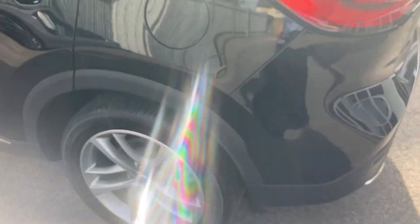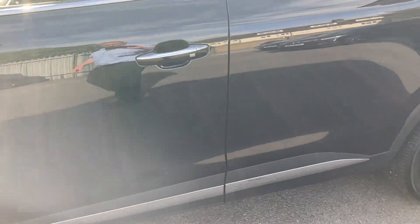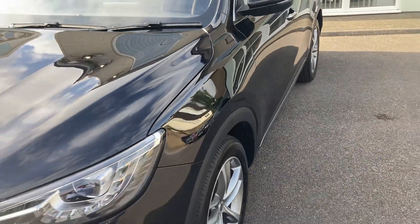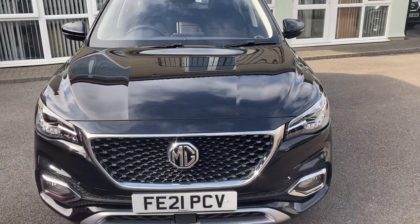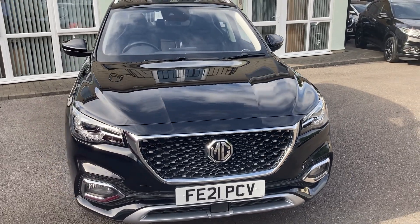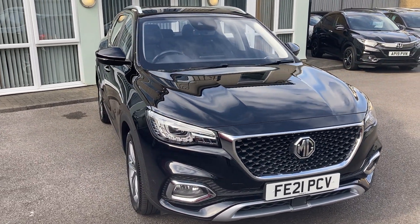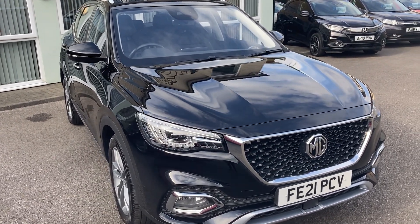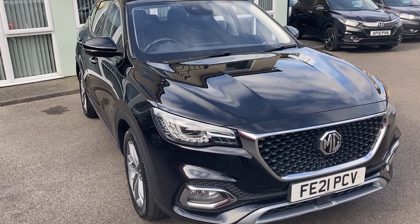Just bringing you round the side of the vehicle — you can see the bodywork is in great condition. The premium quality of this vehicle has actually blown me away. It would be really great to show you the vehicle in more detail, so please come and have a test drive and try out that super sport button. Give us a call on 0208 688 0392 to arrange a test drive. Thanks very much for watching.